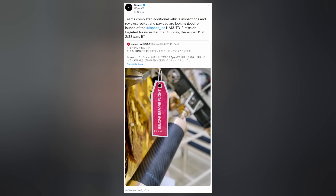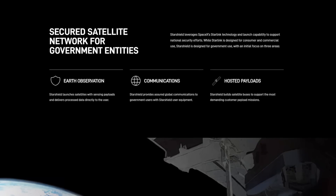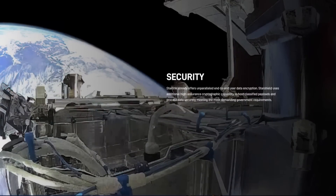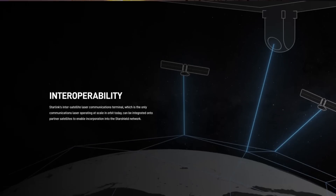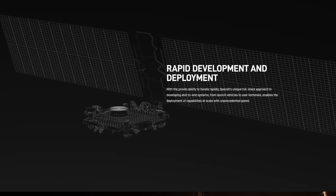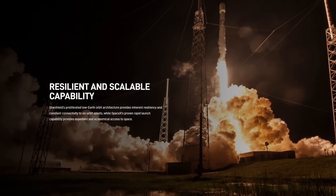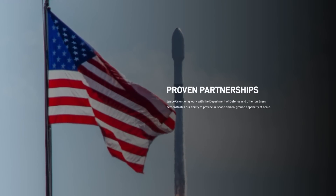SpaceX's next launch is Hakuto-R Mission 1 for iSpace, Japan's first private sector-led attempt at a lunar landing, currently slated for no earlier than early Sunday morning. Starlink for government is now a thing, dubbed StarShield, leveraging Starlink technology and launch capability to support national security efforts according to SpaceX's website. Using Starlink's unparalleled end-to-end user data encryption, in addition to high-assurance cryptography capability to host classified payloads and process data securely, SpaceX's ongoing work with the Pentagon and other partners demonstrates their ability to provide in-space and on-ground capability at scale.